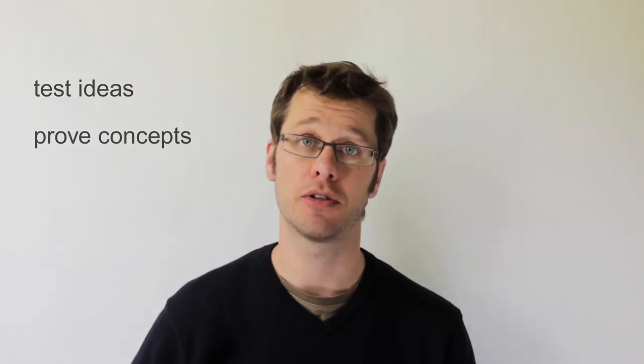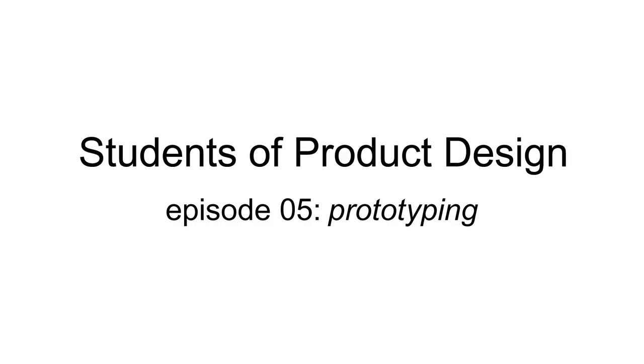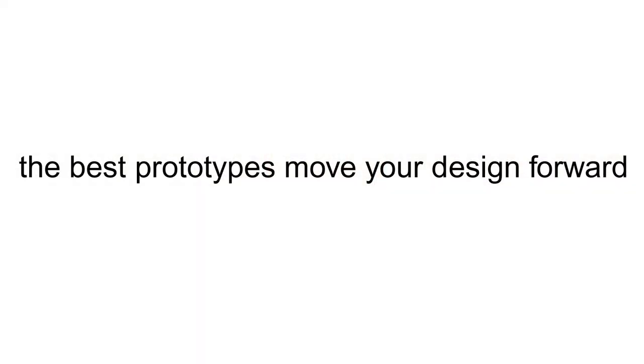One of the reasons design projects are not successful is because the designer didn't make enough prototypes to test ideas, prove concepts, and highlight problems. So in this episode we're looking at prototyping. A good prototype is not the one that looks the most beautiful or is the most well-made. It's the one that answers questions and moves you forward. Often these are the ones that don't work and are a complete disaster, as much as the ones that work brilliantly.